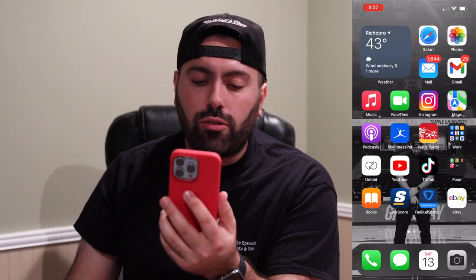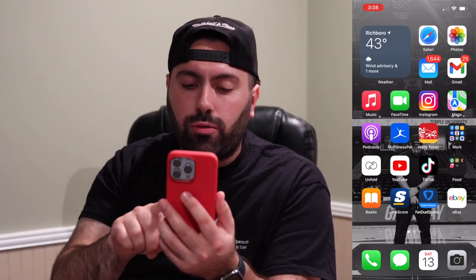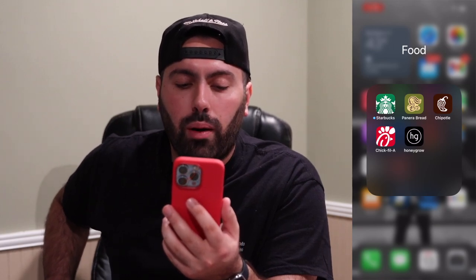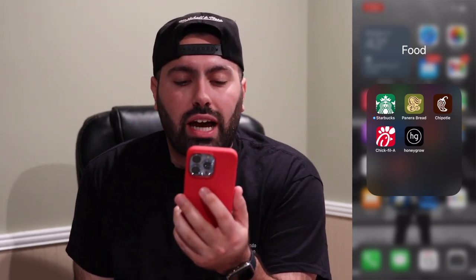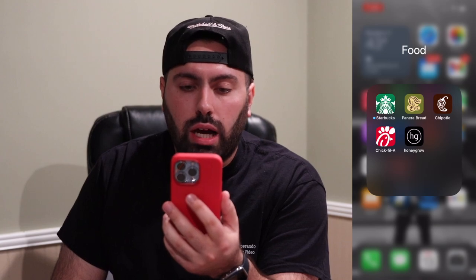Unfold, YouTube, TikTok, and a Food folder. Unfold is a cool Instagram app where you have different layouts that you can put your photos in. The food folder has apps for restaurants I go to all the time — Starbucks, Panera Bread, Chipotle, Chick-fil-A, and Honeygrow. Honeygrow is one you may not recognize unless you're from the Philly area. I usually order ahead, that's why I have them on my phone.